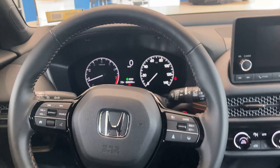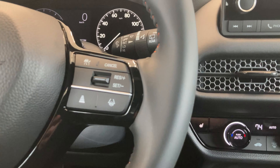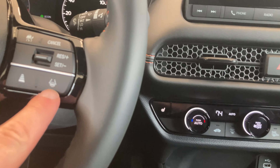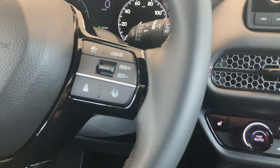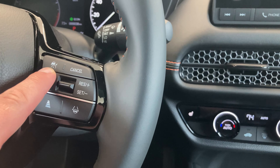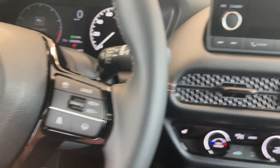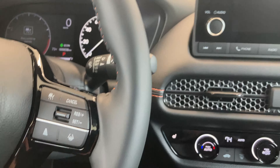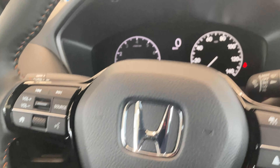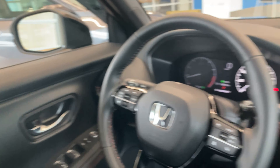On the new HR-V you get a fully digital gauge cluster. The adaptive cruise control is right here on the right side of your steering wheel — super easy to use. Right here you have your lane keeping button, here is the following distance from the vehicle in front of you, here is how you turn cruise control on or off, push up to set it, push down to deactivate it, and push up or down to speed up or slow down. On the left side of the steering wheel you can toggle what is displayed on your digital instrument gauge cluster.